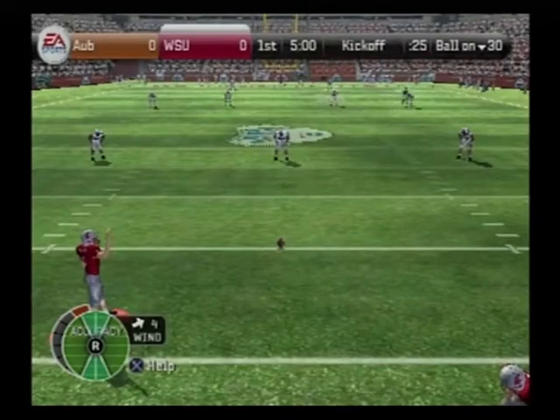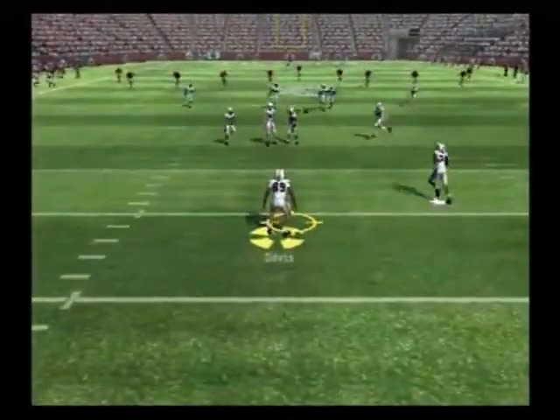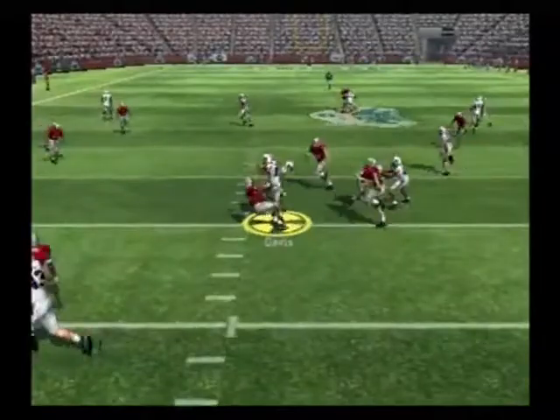Washington State is lined up for the opening kickoff, so here we go. Short kick — he didn't get a hold of that one. Davis takes it at the 14, can't wrap him up.